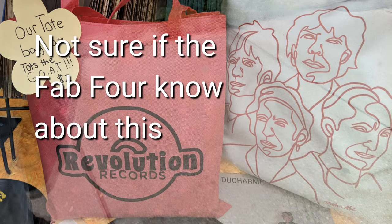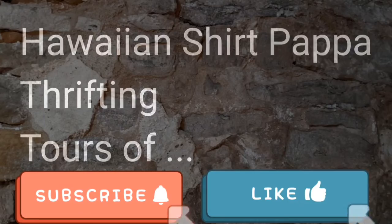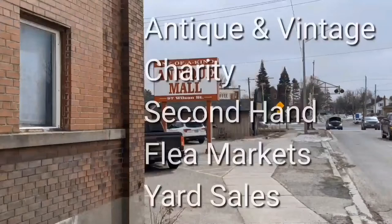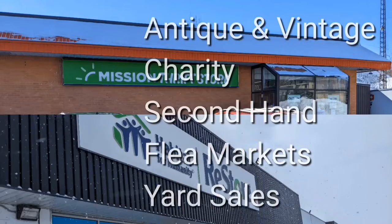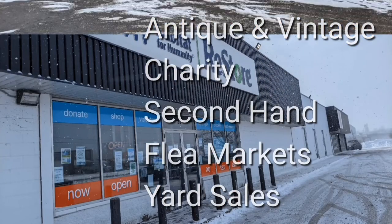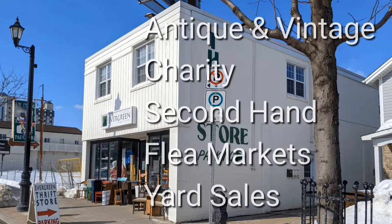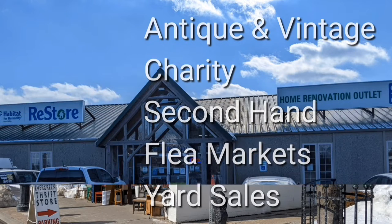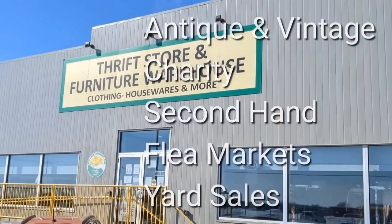I don't know if the Beatles know about this version of Revolution, but it is a record shop on Ottawa Street. Welcome, I'm Hawaiian Shirt Papa. Sometimes with others, I visit a variety of antique, vintage, and thrift shops within southern Ontario. Sometimes we don't get anything. Come tour with me vicariously.